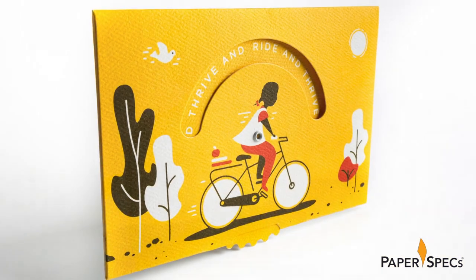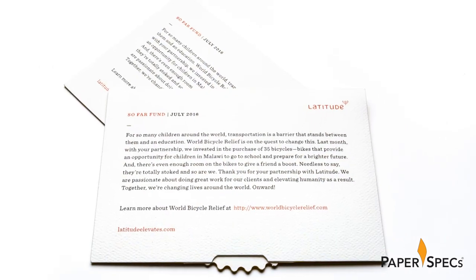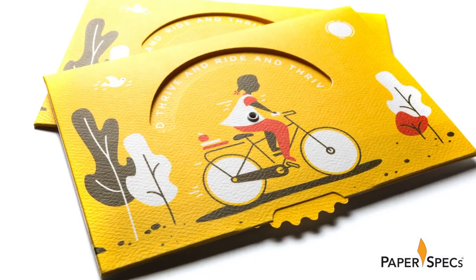To thank their clients and show them ultimately what their partnership had achieved, they created a very unique postcard — unique because no design firm could create an average postcard. This one is colorful, interactive, and offers a masterclass in subtle design cues.